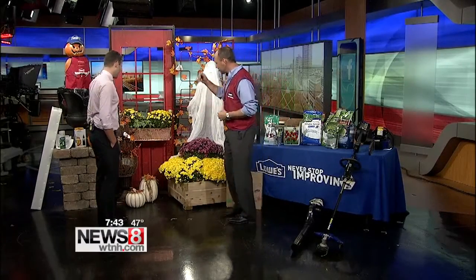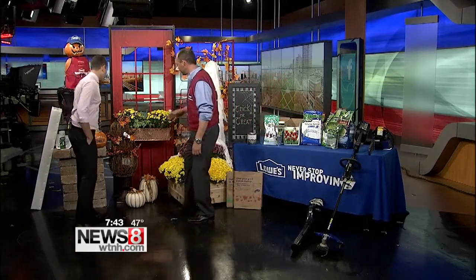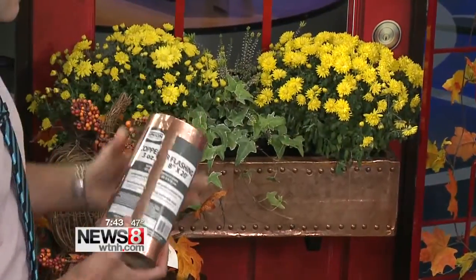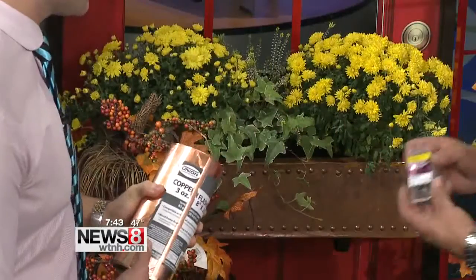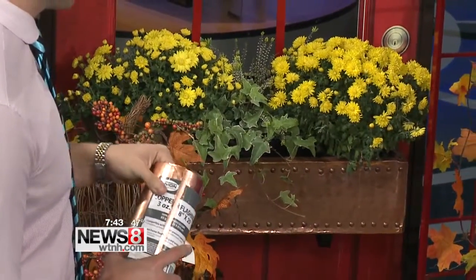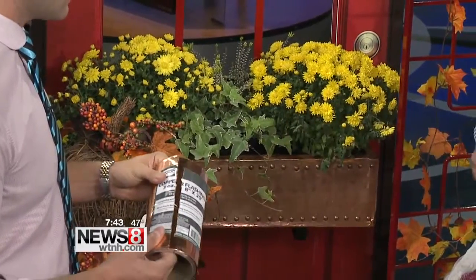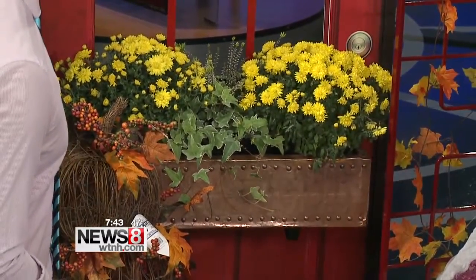Our wonderful associates Kristen and Christine made this beautiful planter box. What they did is they took adhesive copper flash, wrapped it around, and then used some furniture tacks — just decorated around it. The tacks are $1.98, and the copper was a little bit more — $39 for the copper. But you could do three boxes with that.